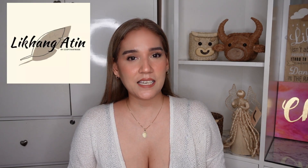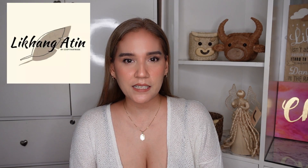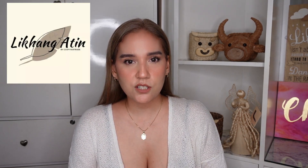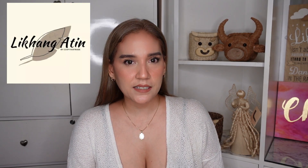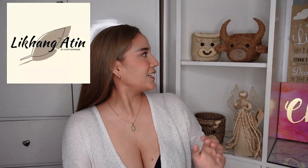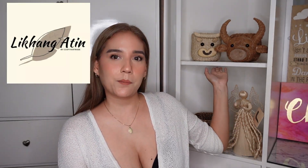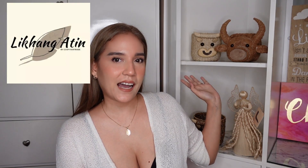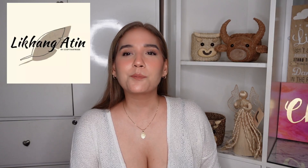CCAP helps small communities, and when we buy their products, we help those small communities. They support communities with talent in handicrafts — meaning all their products are handmade using indigenous materials, meaning locally available materials. The products you can see displayed behind me are all products of Likhang Atin. They are all handmade and locally made — proud products of the Philippines.